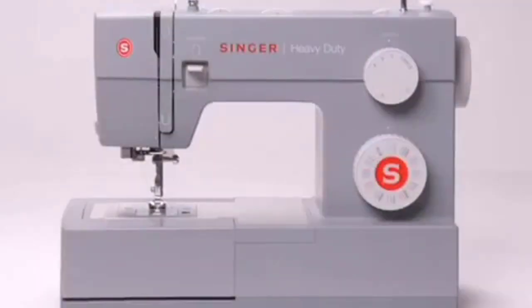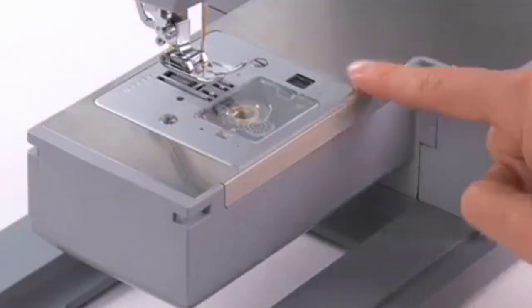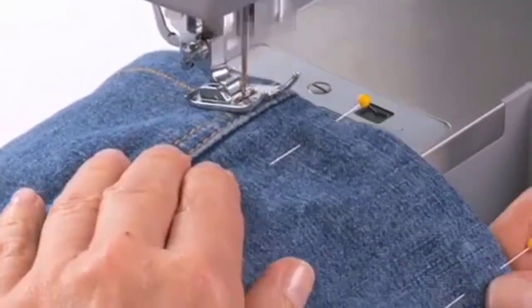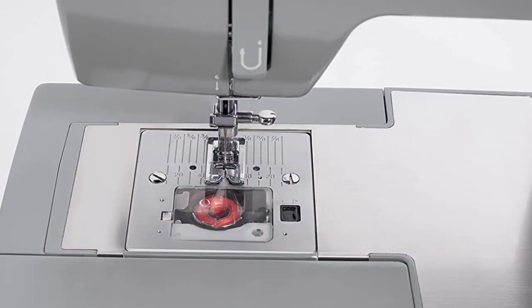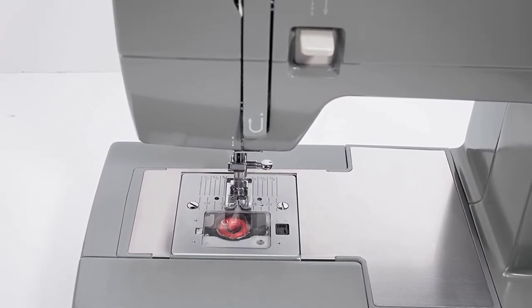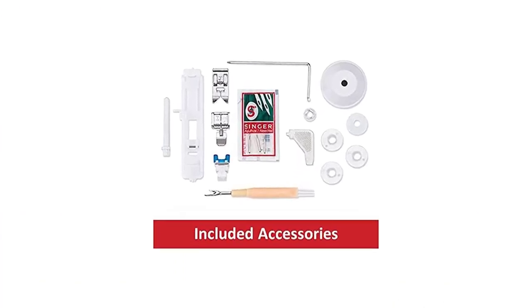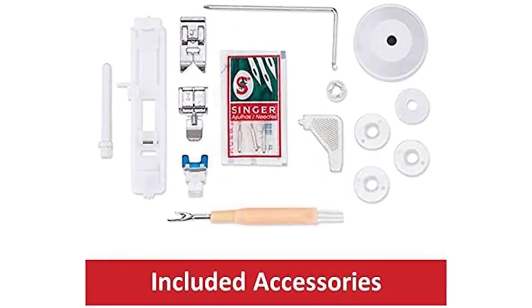Due to its heavy-duty metal frame and the fact that it is a little heavier than the Singer 2277, it is able to withstand continuous work on heavy fabrics. Like the Singer 2277, the 4432 comes with an automatic reverse, a built-in needle threader, a stitch width control, and a 25-year limited warranty. However, it comes with extra features like an inlet light bulb and a powerful motor that is 60% stronger than that of a regular sewing machine. People have complimented it on its ability to work on heavy fabrics like canvas and leather with the greatest of ease.